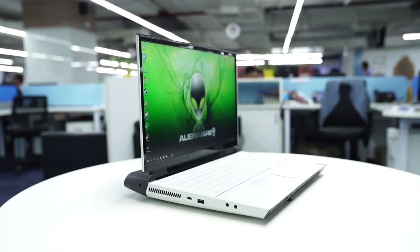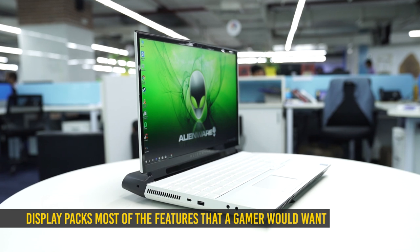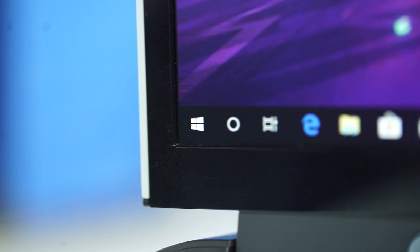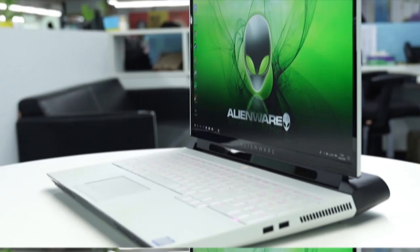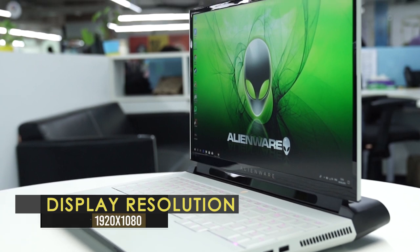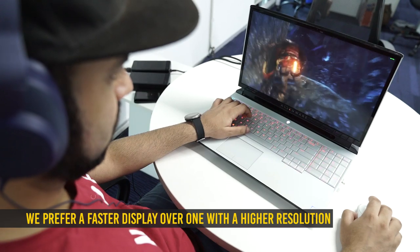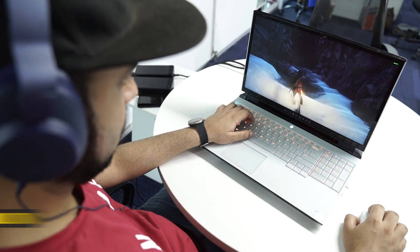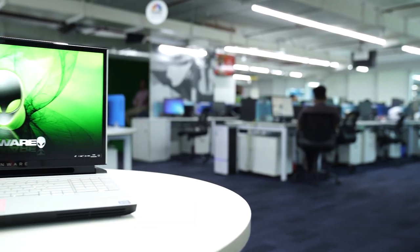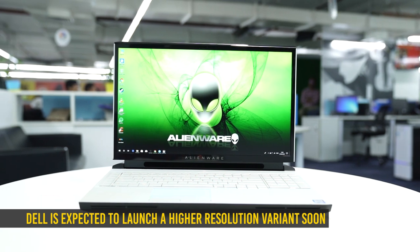The 17.3-inch display packs most of the features a gamer usually looks for, including a fast 144Hz refresh rate, G-Sync, Tobii eye tracking, and thin bezels. Sadly you only get a 1080p resolution screen, but personally I think I would prefer a faster, more responsive display any day rather than one which pushes out more pixels. For those who care about detailing, Dell is expected to launch a higher resolution option later in the year.